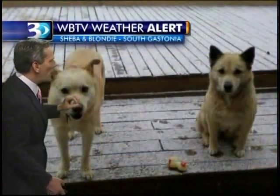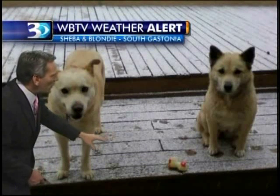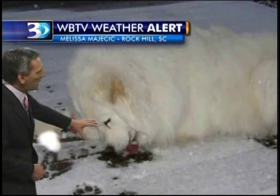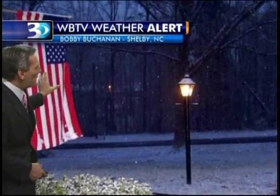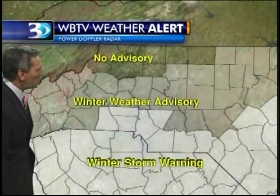A couple of quick pictures — we'll show you the dogs, Sheba and Blondie in South Gastonia. They're having fun looking at their footprints. And here's a doggy snow cone — the dog looks like he's taking a lick. That's Max in Rock Hill. And then Bobby Buchanan — we've got the American flag with a glaze of snow on his grass as well.